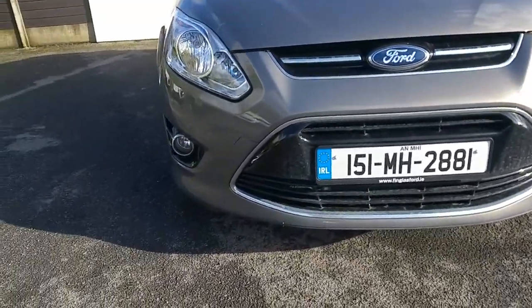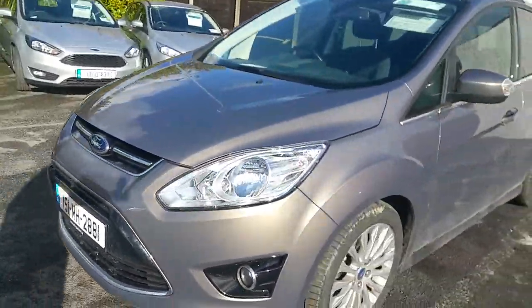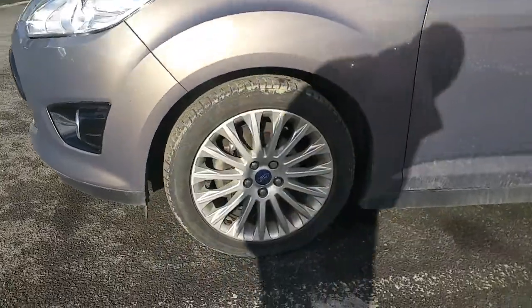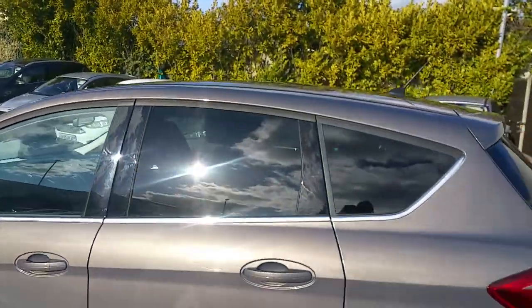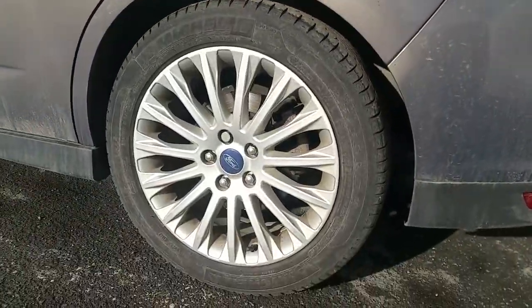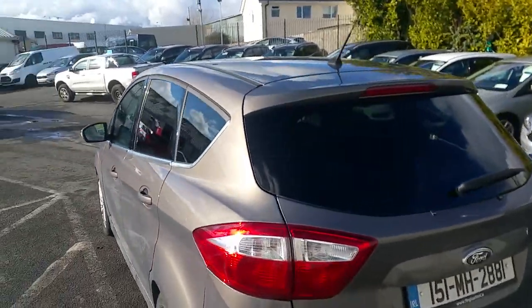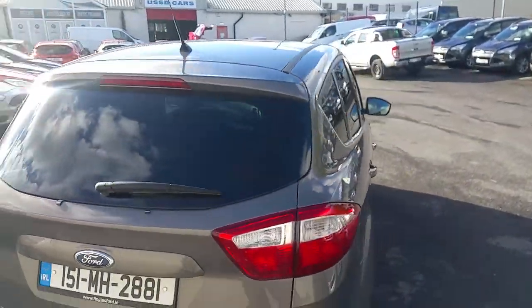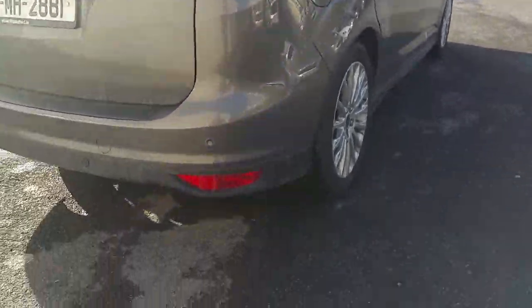Titanium spec with chrome finish on all trims, front fog lights and grille. 17-inch alloy wheels and chrome trim under the window frames too. Privacy glass fitted to the rear windows, and parking sensors to the rear bumper.